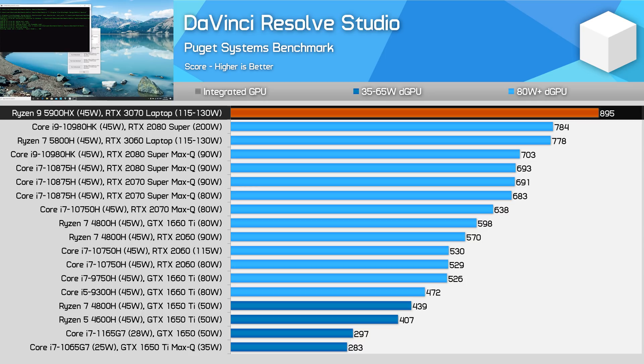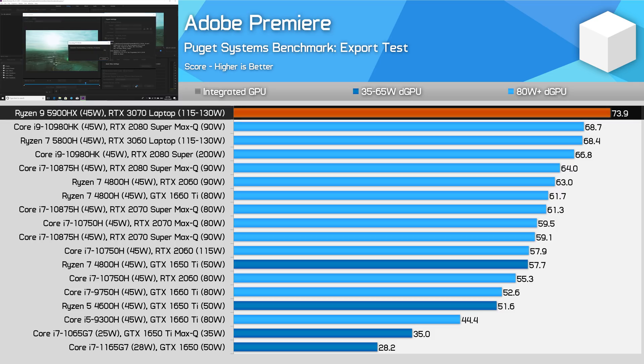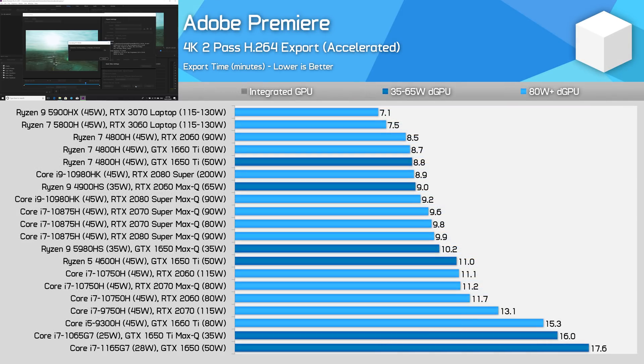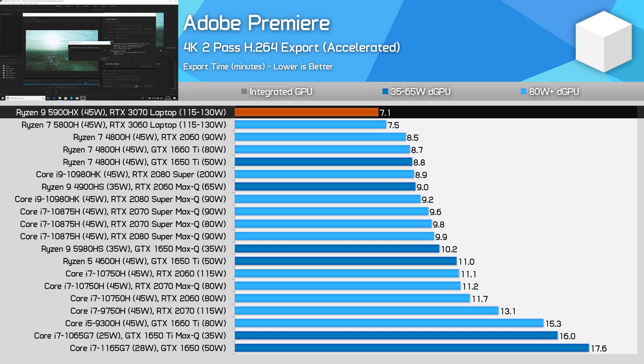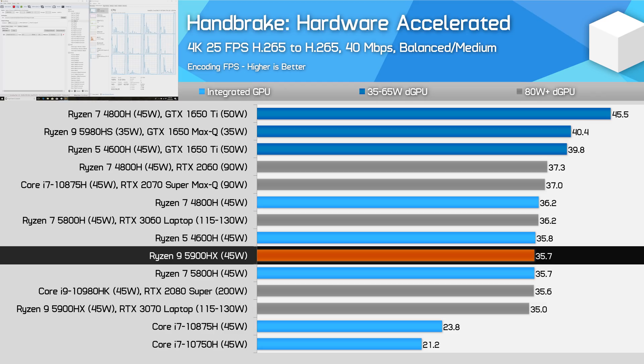The 5900HX plus RTX 3070 also delivers class-leading results in Puget's Adobe Premiere export test, scoring a little above the best 10980HK configurations tested. However, with two-pass CPU encoding for superior quality, we fall back to CPU performance and the 5900HX shows itself to be only slightly faster than the 5800H. In hardware-accelerated Handbrake encoding, transcoding 4K H.264 into H.265 files, AMD VCE performance shows no improvement versus the previous generation, which makes sense as AMD says this area of the chip is the same as before.